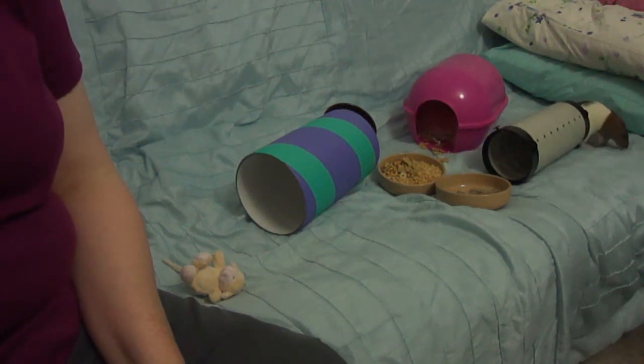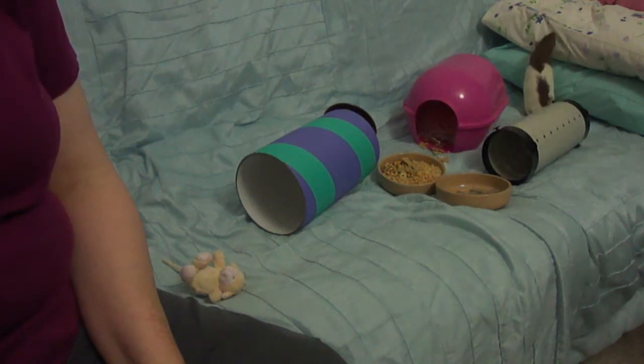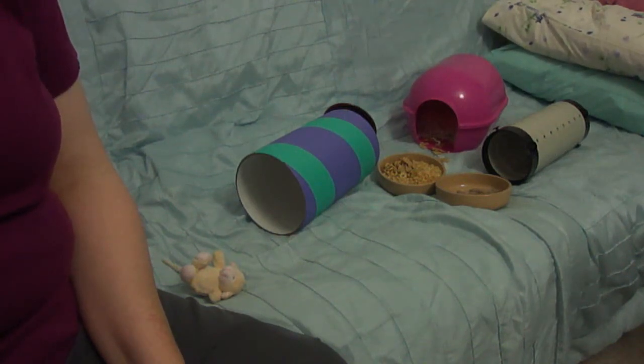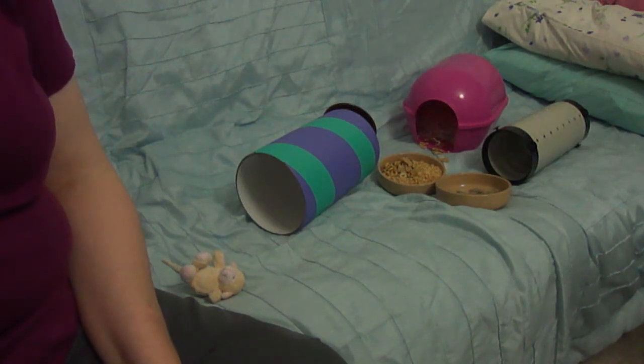If your rat's stomach suddenly swells up, that could be fluid buildup indicating a heart condition, so you need to see the vet. If their stomach looks all shrunken in, this could be dehydration. Also watch out for incontinence - if they are just dribbling urine everywhere - and constant itching or scratching, which can have lots of different causes.